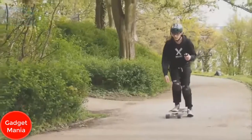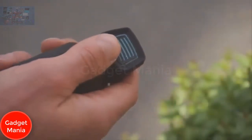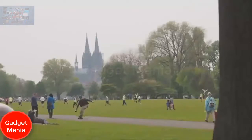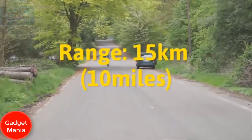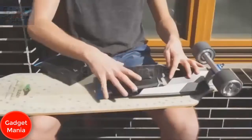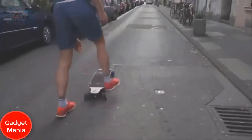Even if you're an absolute skateboard rookie, handling Mello is really simple — with the intuitive hand control, all functions are just under your thumb. Finding the right battery was a challenge: they wanted endless range but minimal weight. The solution is a custom-made, swappable battery pack, so you can easily exchange it on the go for a truly endless ride.